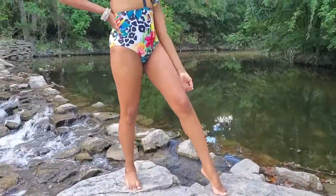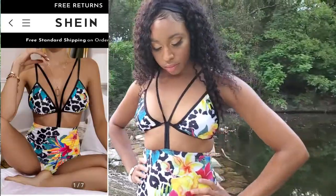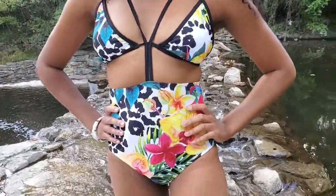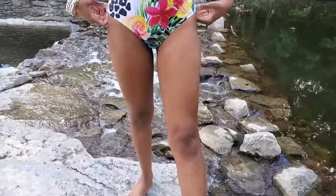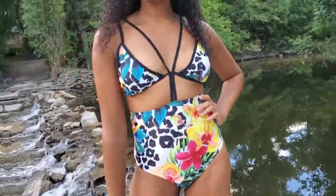Okay, sis, giving you leg action! Okay, ladies. So, up first, we have this beautiful floral cutout harness one-piece swimsuit. And I got this in a size medium, and it costs $12.88.